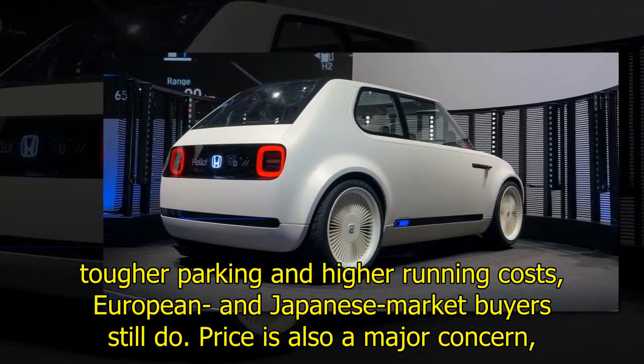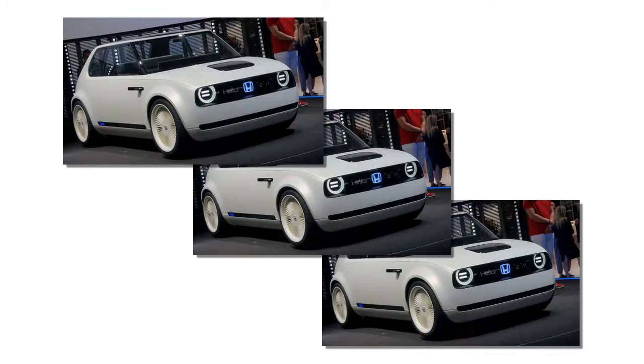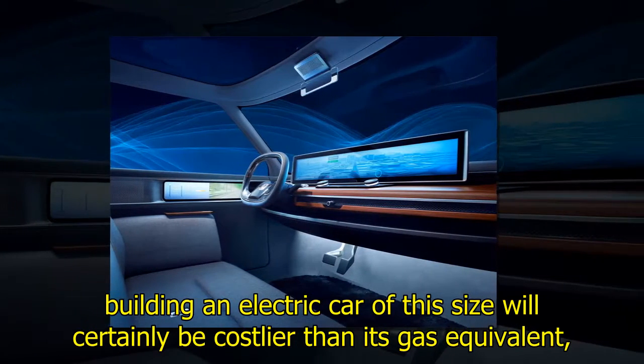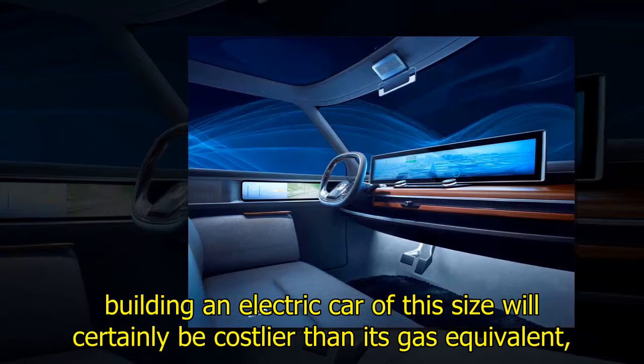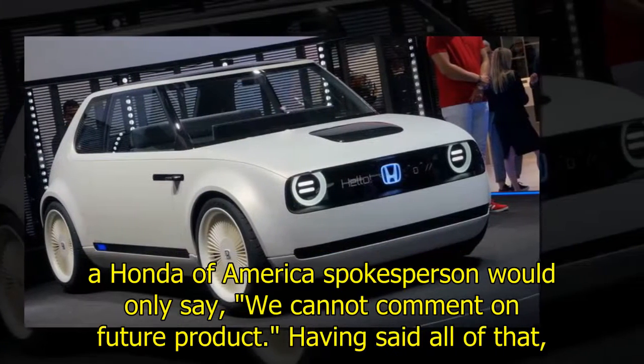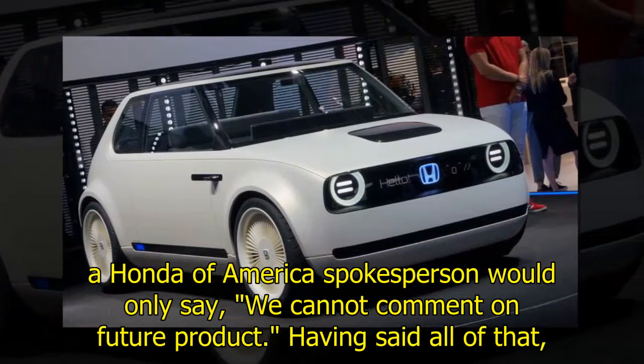Price is also a major concern. Even though Honda hasn't detailed the production model's performance or range, building an electric car of this size will certainly be costlier than its gas equivalent, if only because batteries are still so expensive. When reached for comment by Roadshow, a Honda of America spokesperson would only say, "We cannot comment on future product."